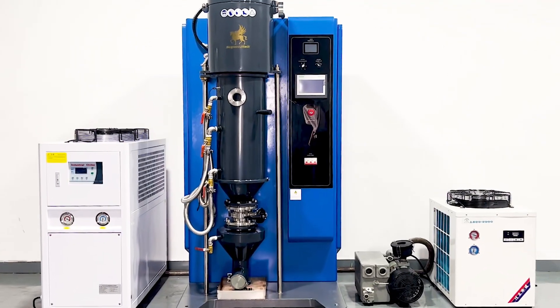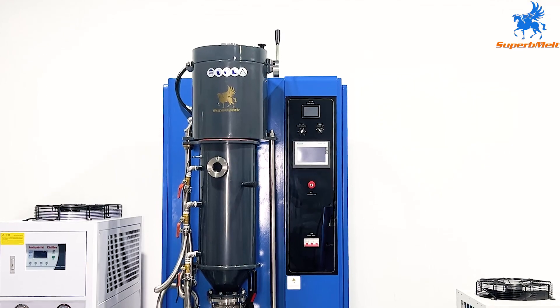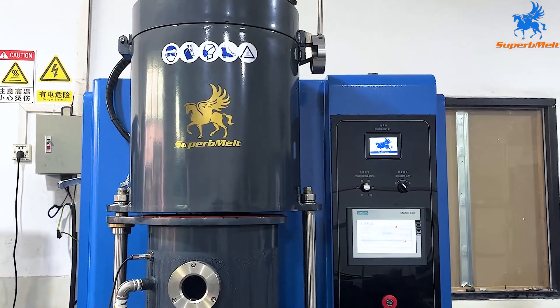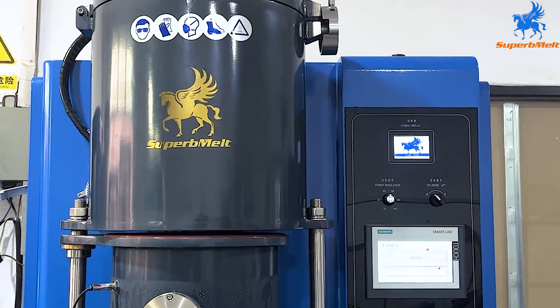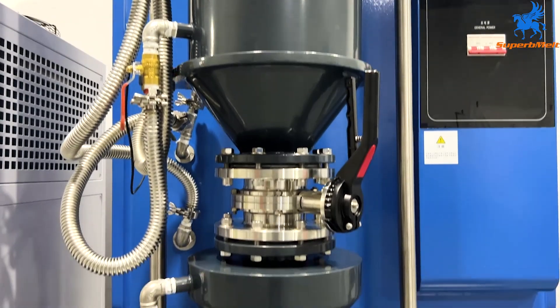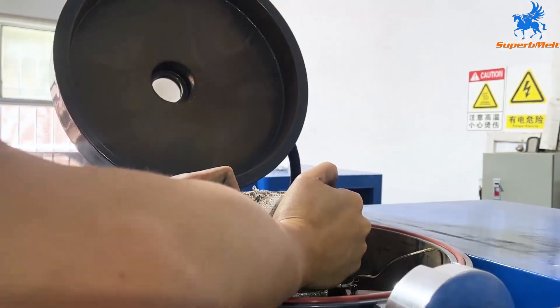The Superb Melt vacuum granulator is developed to cast high-quality precious metal granulates, mostly gold and silver. The equipment can hold precious metals in various shapes.